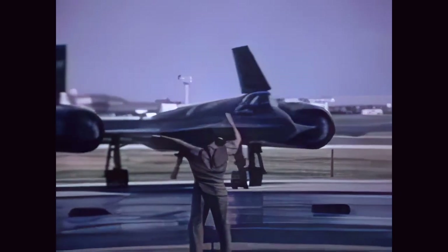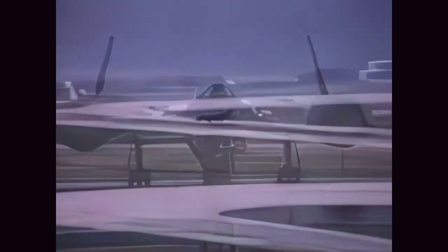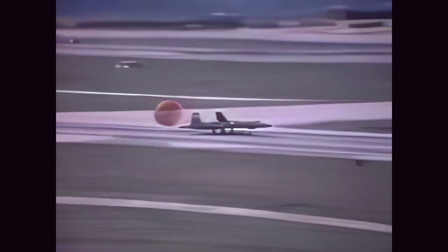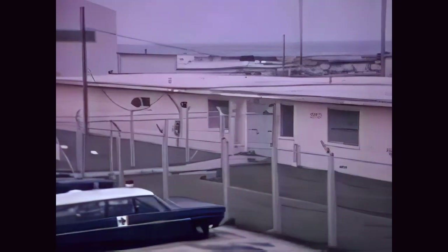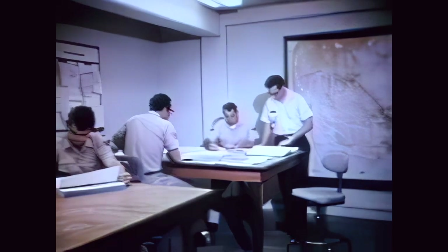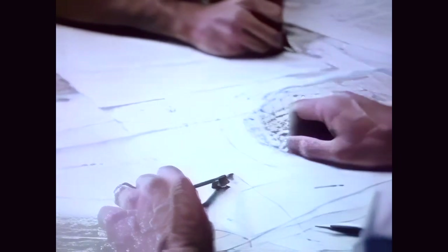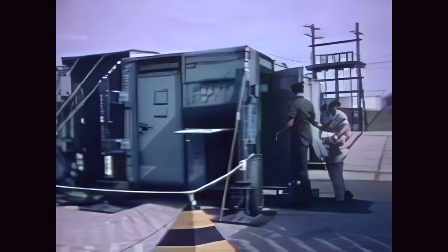The overseas activity immediately prepares the aircraft to support SAC's commitment. Additional operational aircraft arrive at 24-hour intervals. A well-planned procedure is set into motion. The commander and his staff are briefed. Mission control proceeds with details and plans. Routes are selected. Weather is studied. Data cards are assembled and rushed to the processing center.